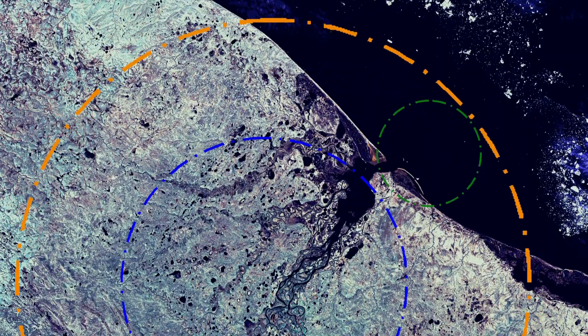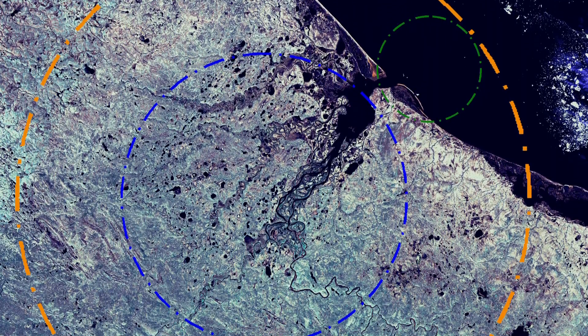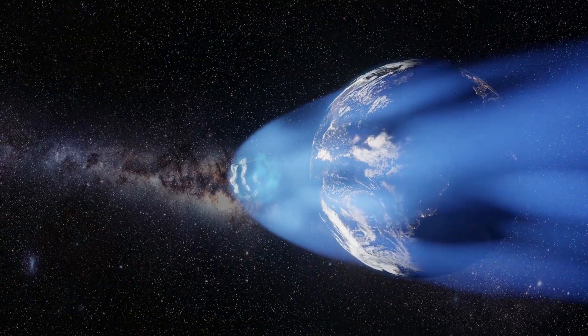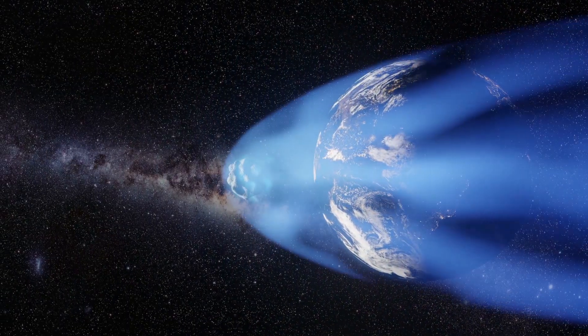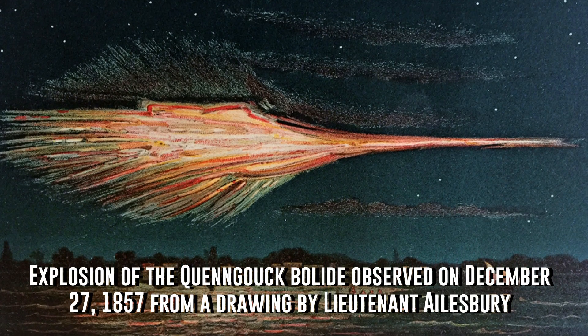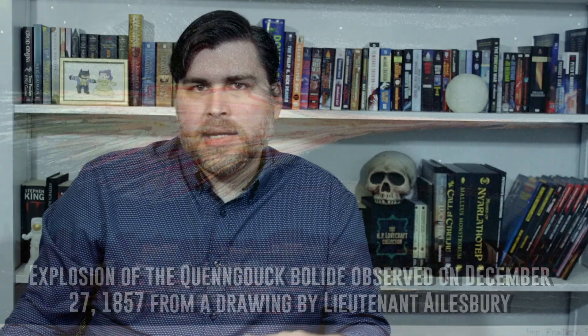Unlike asteroid impacts, there is little evidence for cometary impacts on Earth — and I'm talking about the Earth's entire geological history, not just recently. That may come as a surprise, but it's the truth. The reason is that most comets, much like smaller asteroids, just explode once they reach a certain point in our atmosphere. While exploding asteroids are typically called bolides, the cometary equivalent is classified as an airburst. These airbursts usually leave little in the way of evidence, at least none that can stand the test of time, like the roughly 190 impact craters scattered across the Earth's surface.